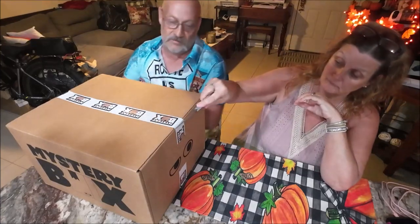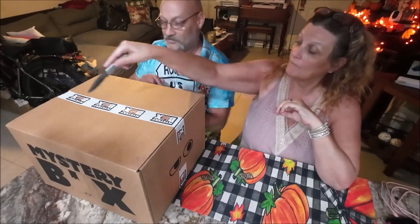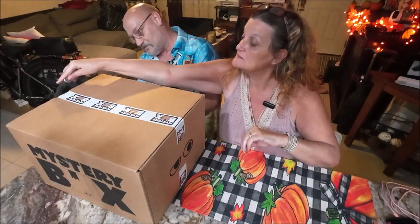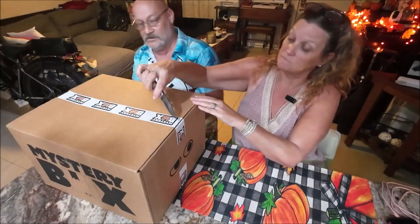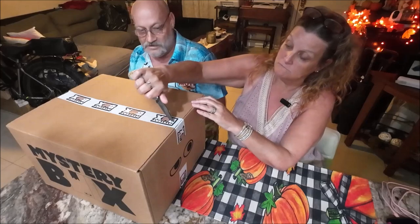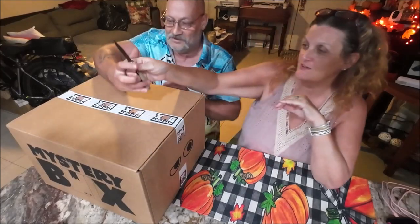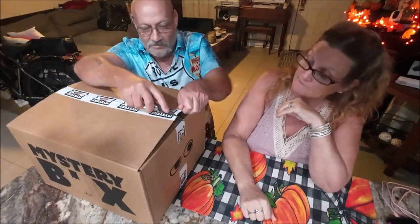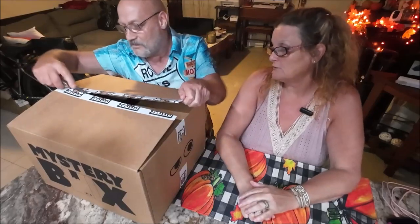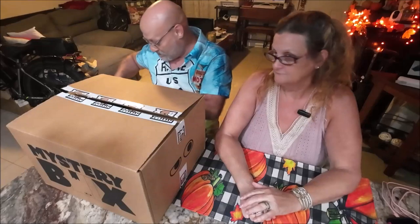Cutting the tape open on the mystery box. "Send the boys to do a man's job, that's what you get" — though the response is "I'm not a boy."